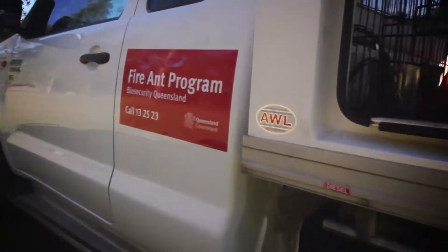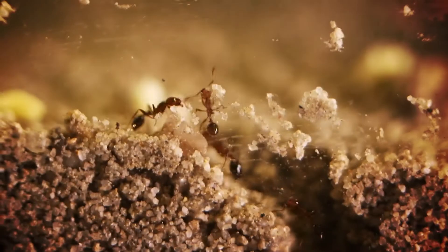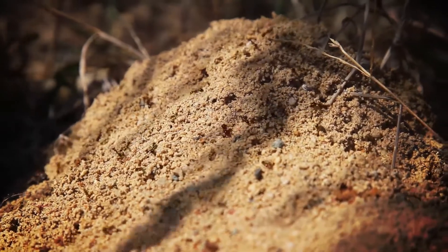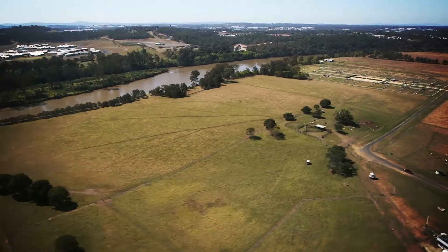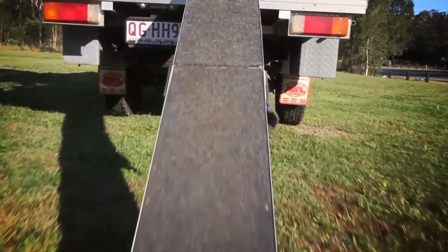There were already incursions of fire ants in Brisbane and we wondered whether we'd be able to train a dog to find fire ants - it had never been done anywhere in the world as far as we could establish. The big challenge was that there are over a hundred different species of ants in the Greater Brisbane area, so not only did we have to get a dog to find ants, we had to teach that dog to discriminate against all other ants and only find the fire ants.